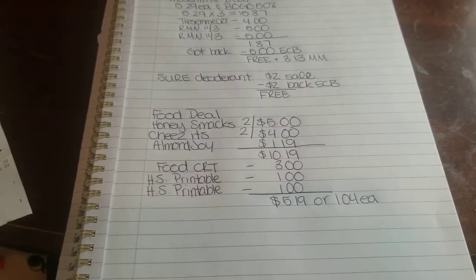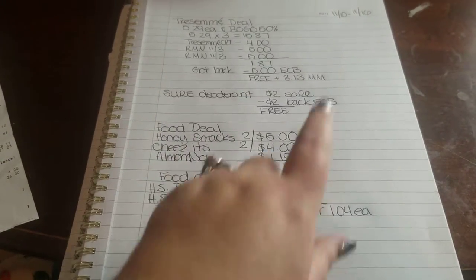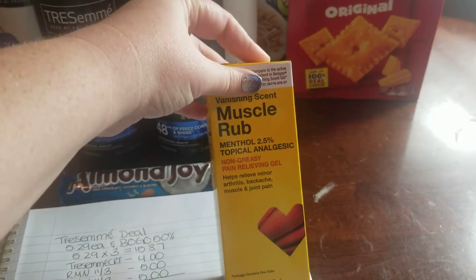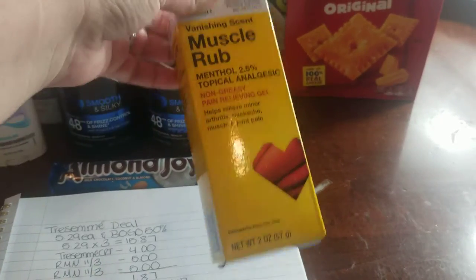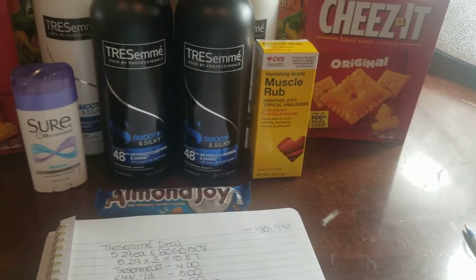The next deal — actually the final deal — other than this muscle rub. I didn't have any coupons for it other than a CRT. I had a $2 off of four muscle rub CRT. It was $5.19, just something we needed, so I grabbed it, took $2 off, making it $3.19, which is a really good deal.